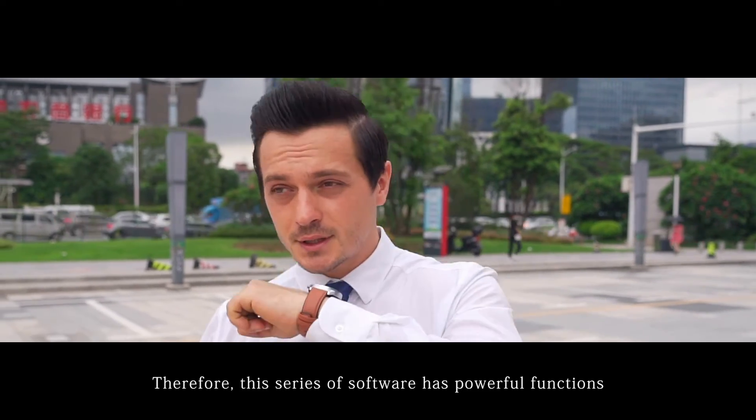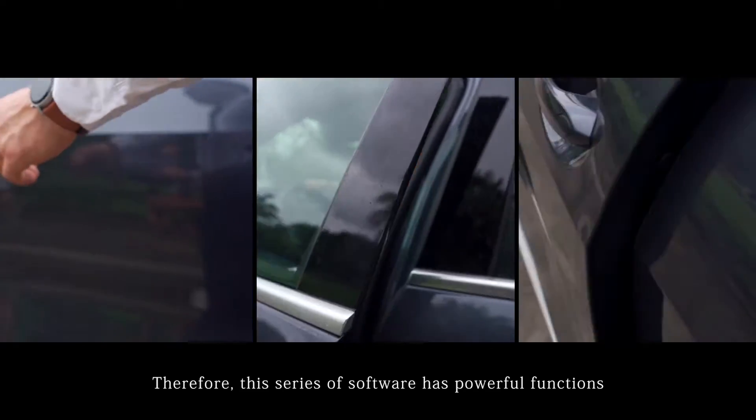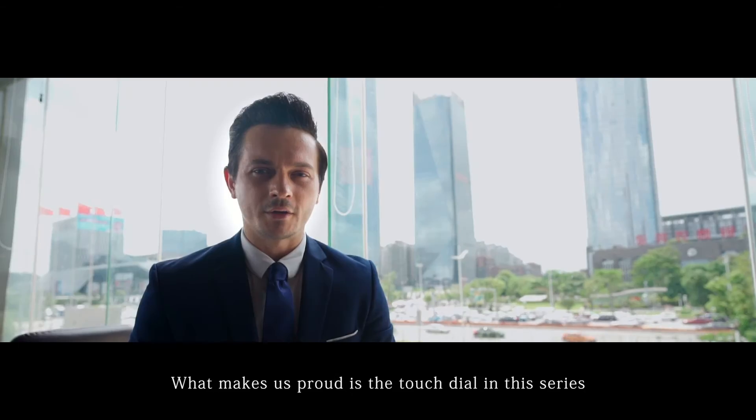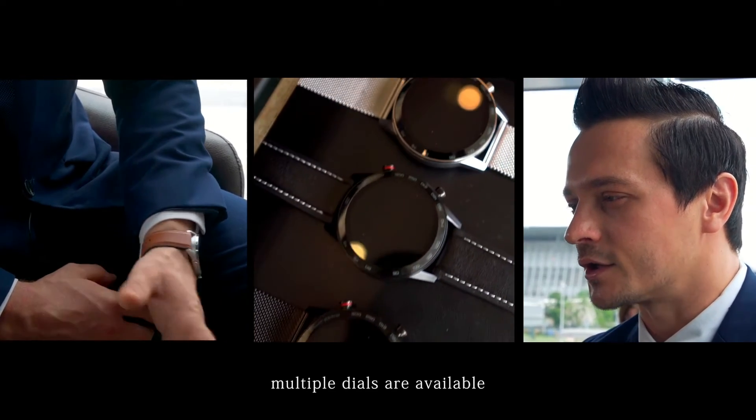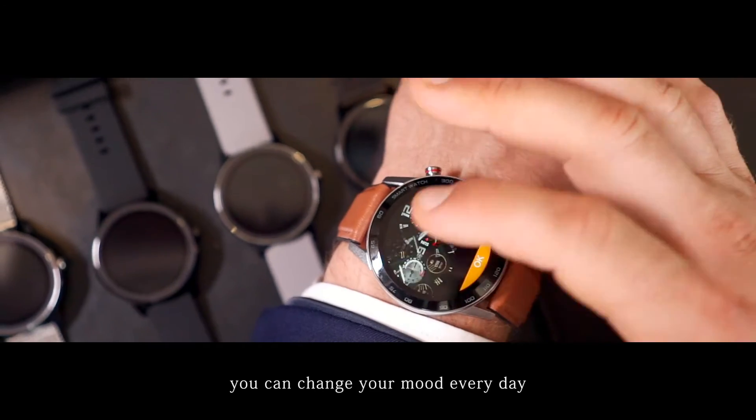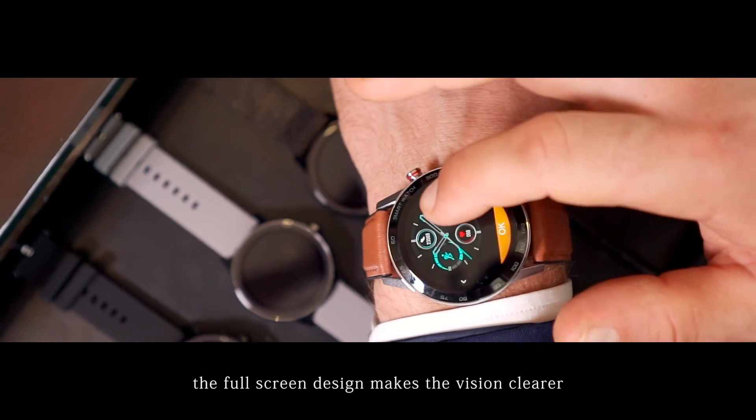Therefore, this series of software has powerful functions. What makes us proud is the touch dial in this series — 14 dials are available. You can change your mood every day. The full screen design makes the vision clearer.